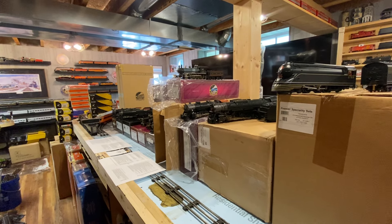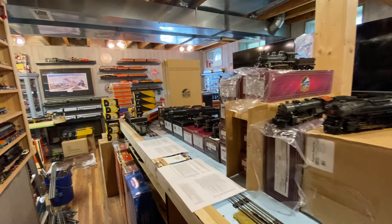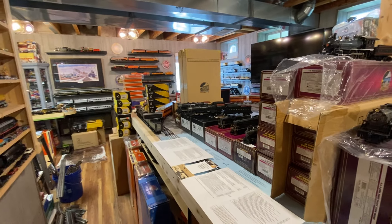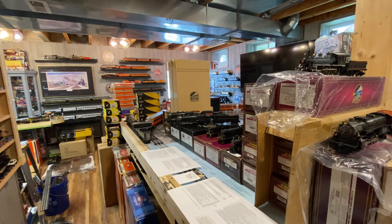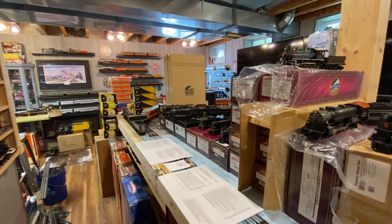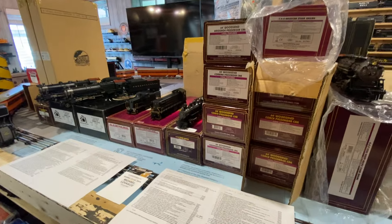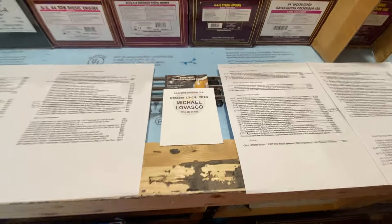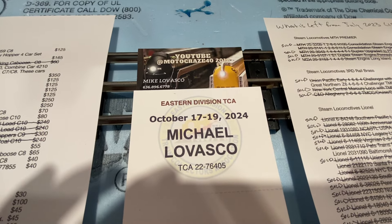I've decided to reduce a lot of my O scale collection. I started with some C&O, Seaboard, and Atlantic Coastline, things I just didn't have a whole bunch of different models in. Now I'm getting into Pennsylvania, some New York Central, and some other stuff. I've created a new list, and a lot of people keep asking when it's going to come. Here's a way to contact me for those of you that don't have Facebook — my number is right there on the card.